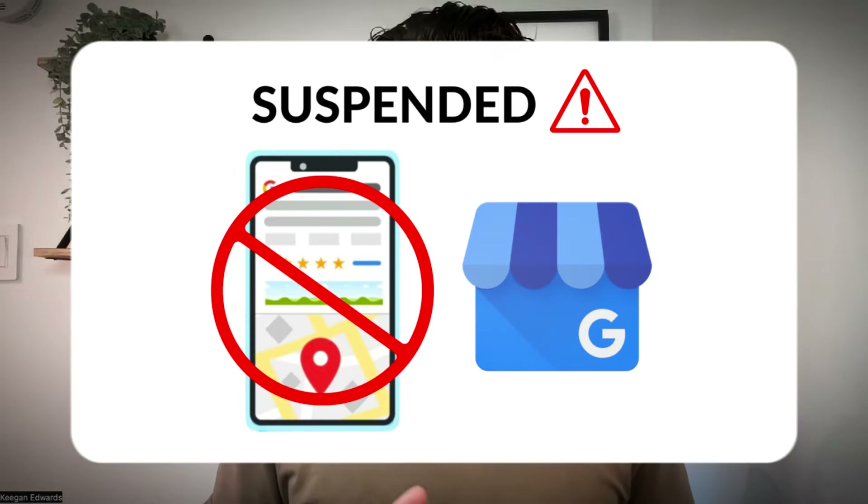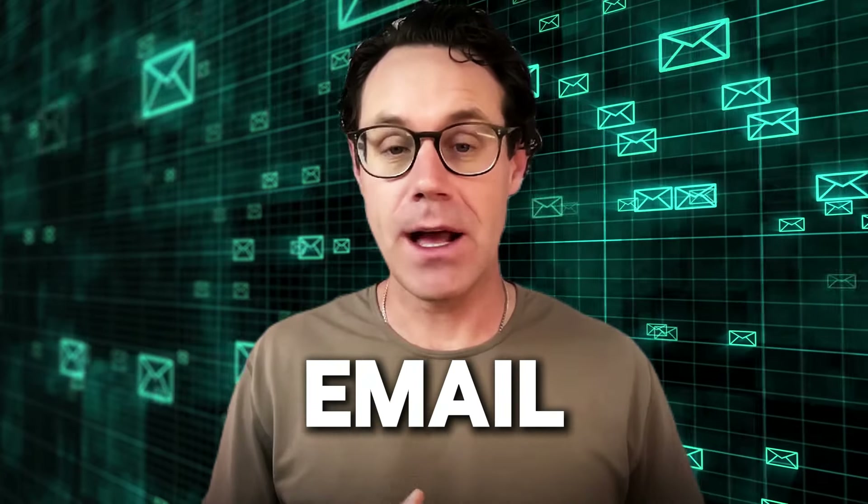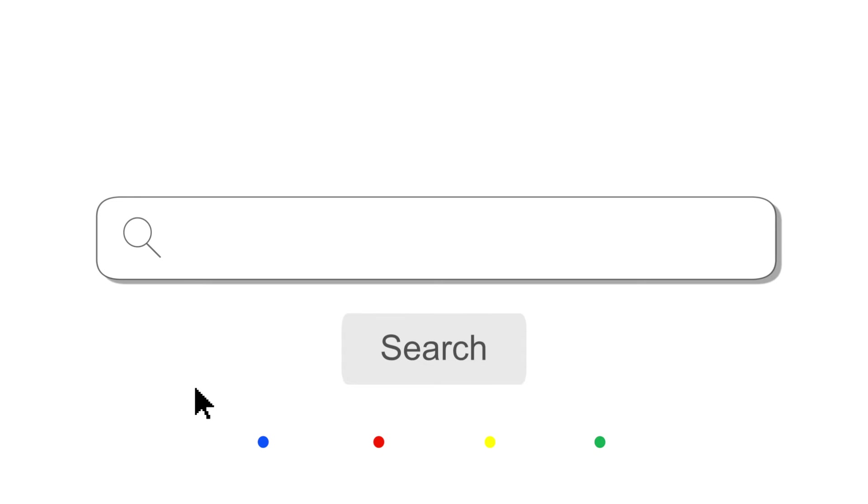Number three, your profile could be suspended or disabled. You may have unknowingly violated one of Google's rules and they could have suspended your profile. So you need to actually log in — if you were just checking and searching for your profile and couldn't find it, you need to search your business name or search 'my business' and go to the back end login of your Google business profile and look for a notification to see if there's any notification of suspension. You may have also gotten an email to the email associated with your Google business profile. If you're not the owner of the Google business profile but just the manager, you may not have received this notification, so check with the person who actually owns the profile to see if they received an email about being disabled or suspended. That could have happened without you knowing, which would have resulted in the lack of visibility in search results.